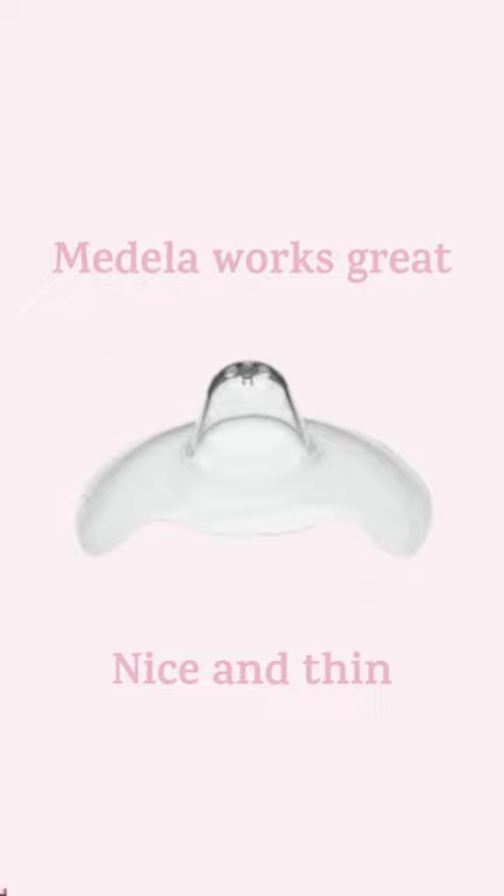Find a thin one, figure out your size, and then get a ton more. You don't want to have to wash the same one all day. Read below to find out why this nipple shape is most problematic.